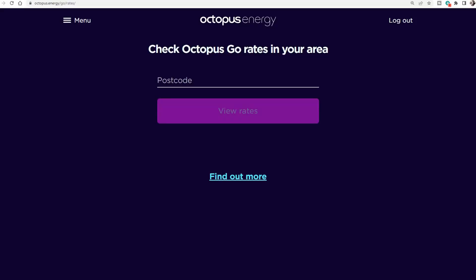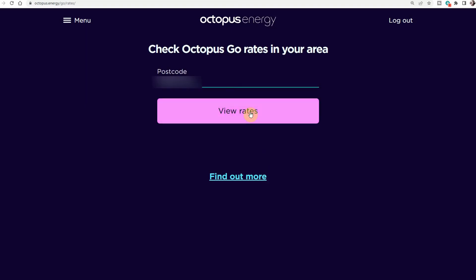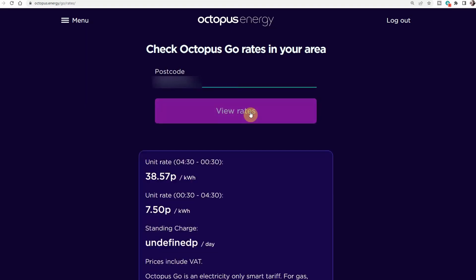If you want to find out the most up-to-date Octopus GO rates, you can do this by clicking on the link in the video description, which will take you to their page. Enter your postcode and it will give you the peak and off-peak rates for your area.